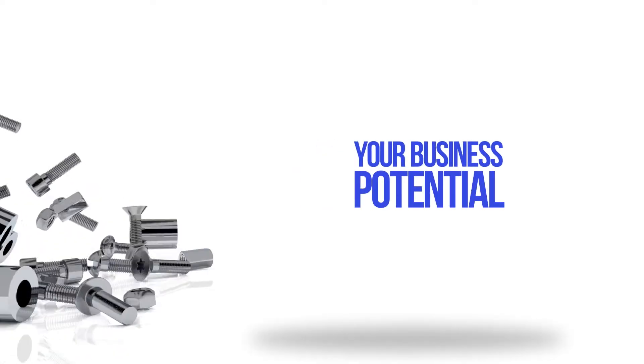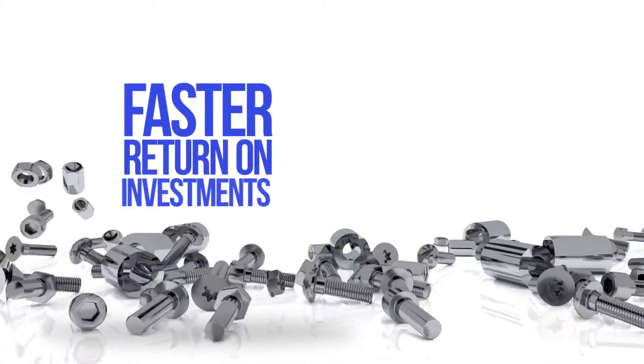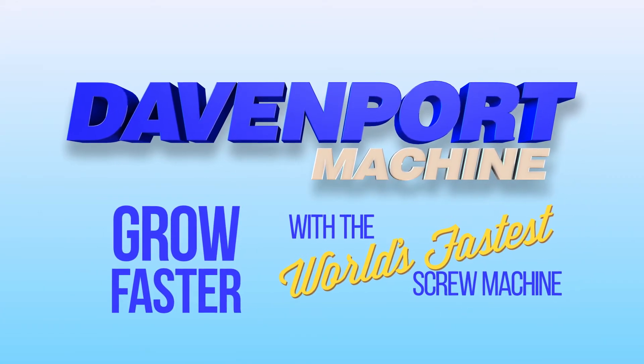Your business has potential, you want it to grow, and you need a faster return on your investments. You can grow your business faster with Davenport, the world's fastest screw machine.